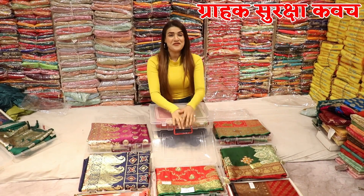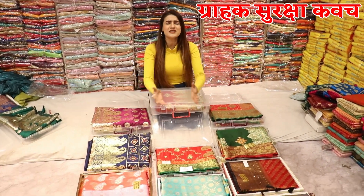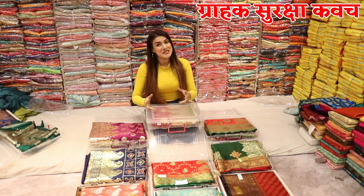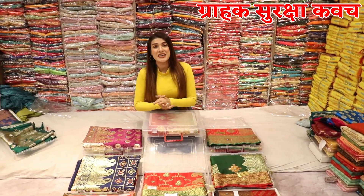Hello everyone, how are you? I am Shweta. I am going to take a wonderful collection with you. You will see Om Vijay Fashion and you will get a lot of variety here.